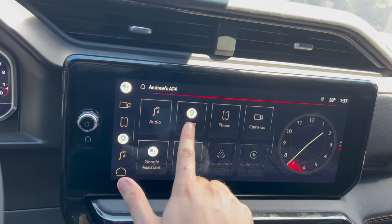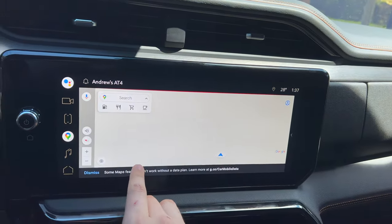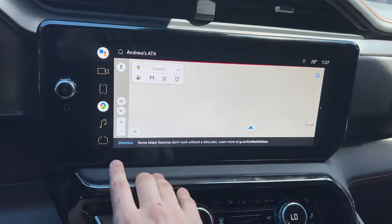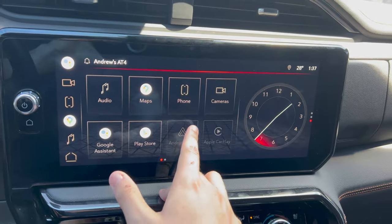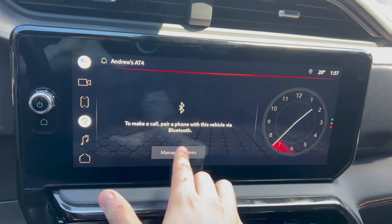The Google Maps subscription trial has ended so it won't be giving directions, but that's where all your Google Maps and Google Assistant will be. Going into your phone settings, you can manage any phones you have via Bluetooth.